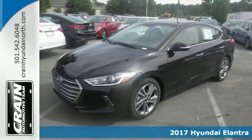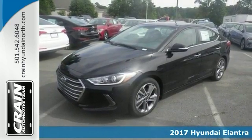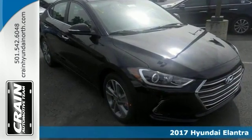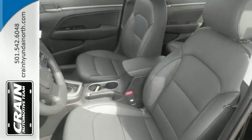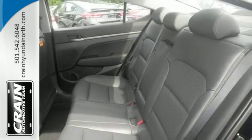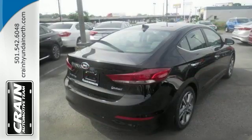Here's a 2017 Hyundai Elantra Limited with a tech package. Stylish and fuel efficient, it's the perfect vehicle for keeping your fuel costs down and your driving enjoyment up. There's no need to look any further. It has a backup camera, blind spot sensor, a sunroof and more.